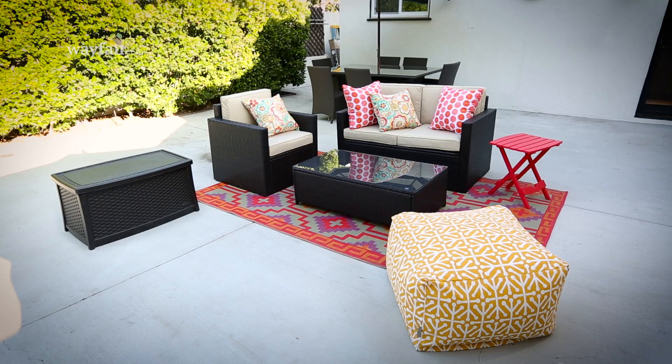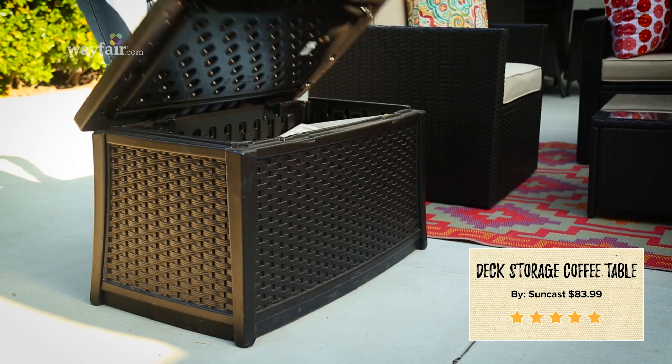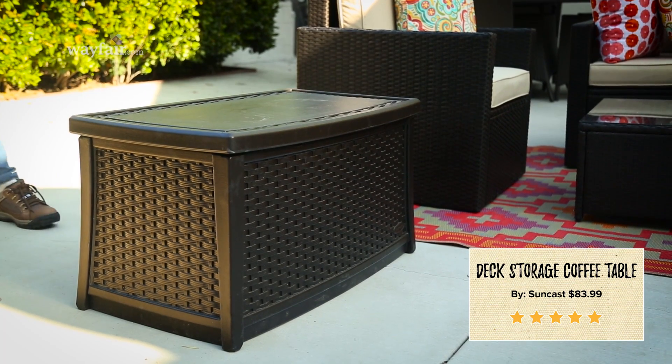A deck box will add additional storage which everybody can use. It cleans up an area so you can hide all the little things that you don't use all the time.